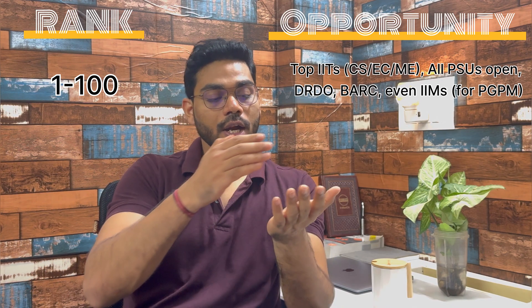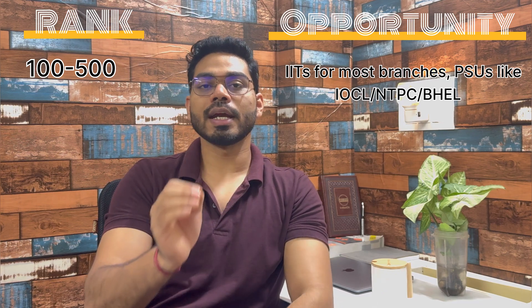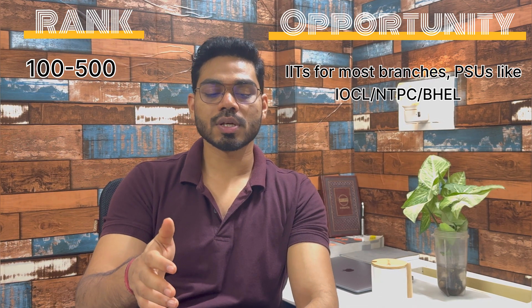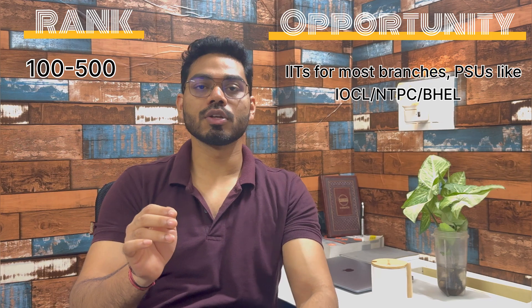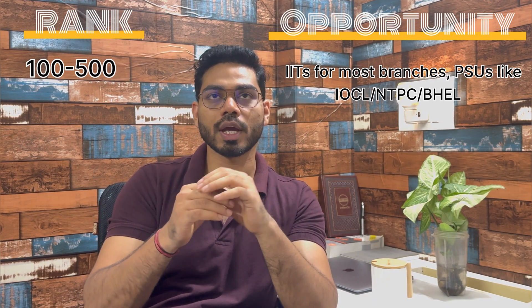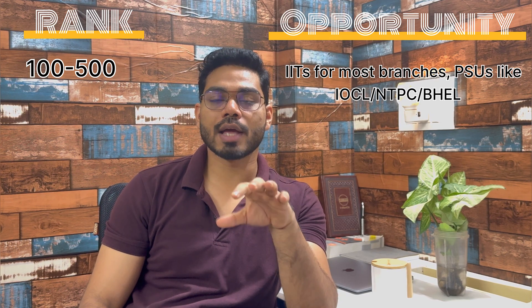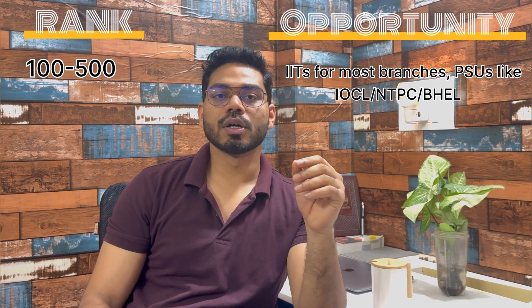For the rank range from 100 to 500, you can get admission into most IIT branches. Foreign university is also an option. Not all PSUs, but most PSUs like IOCL, BHEL, and NTPC are open for you.